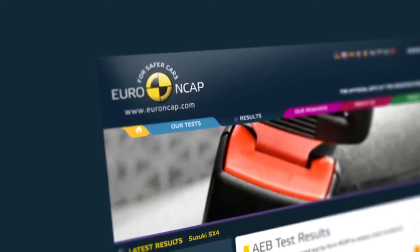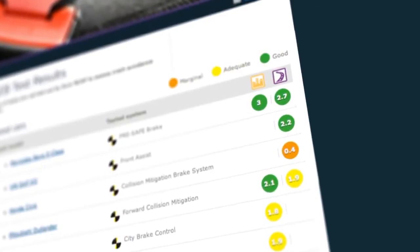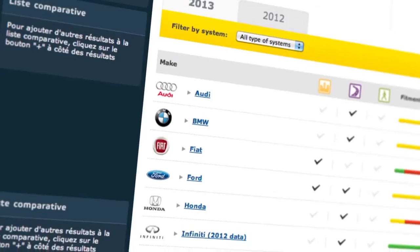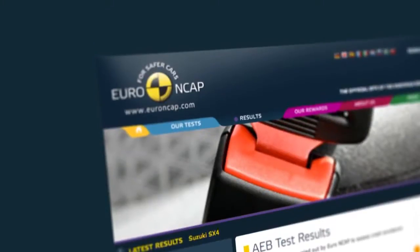With the test results, Euro NCAP assesses crash avoidance systems by allocating coloured ratings that help easily recognise their efficiency: good, adequate, or marginal. To find out on what car models AEB technology is already offered, please visit the latest AEB fitment survey results on the website.